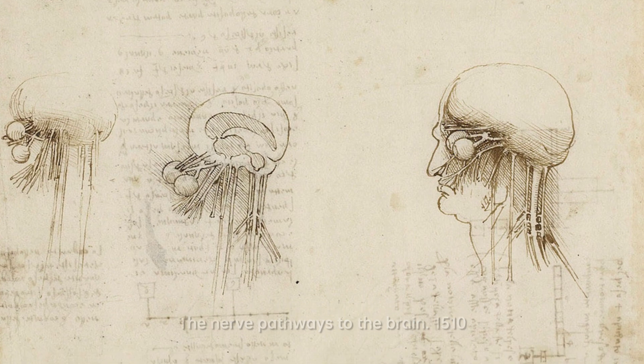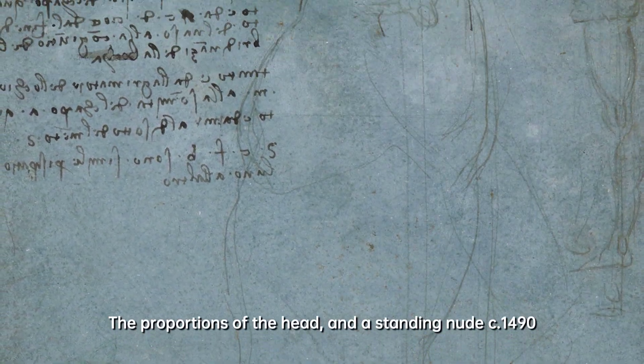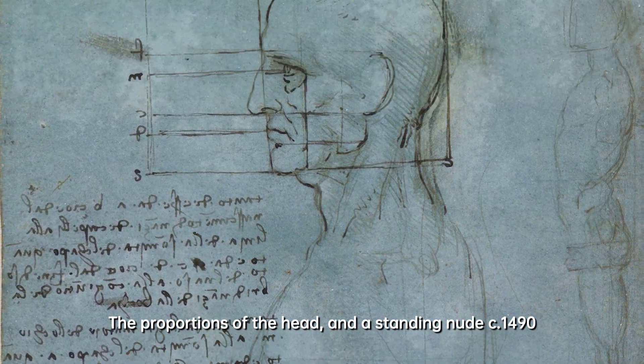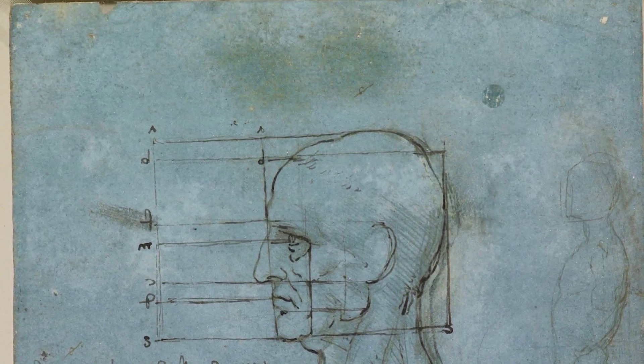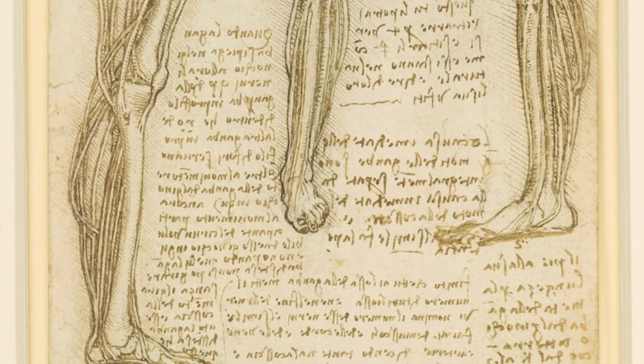The most exciting part is still ahead, so let's immerse ourselves in the images and reminisce about that era. As we journey through these photographs, let's savor history and appreciate the incredible legacy of Leonardo da Vinci's anatomical drawings.